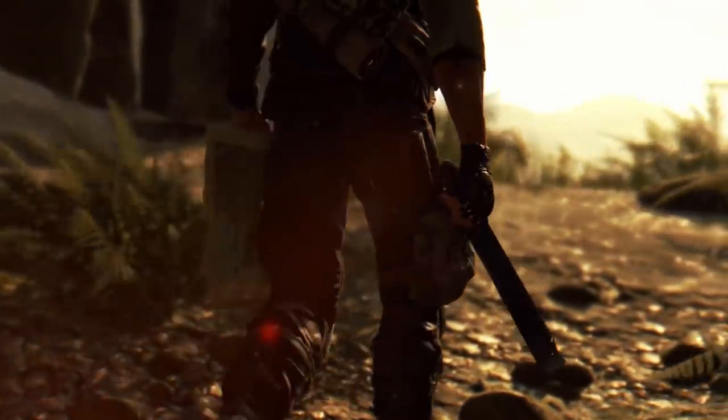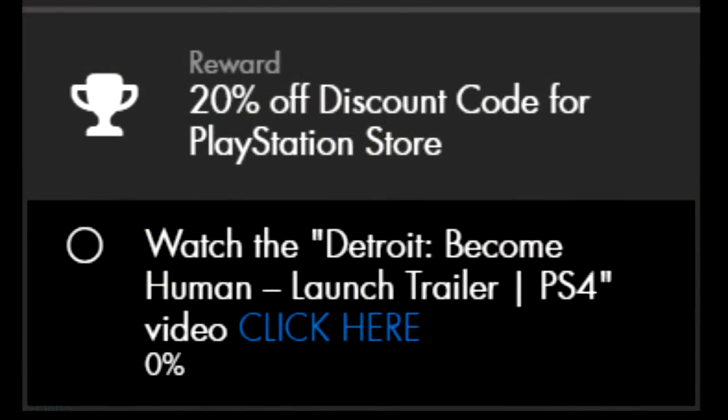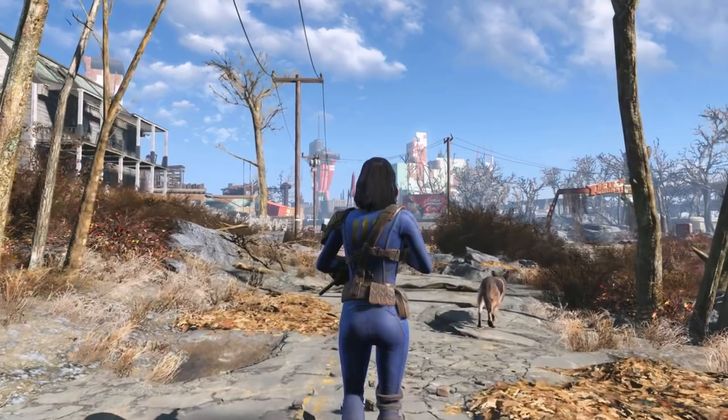I feel a little bad that I uploaded that video early, because right now if you go on live.playstation.com there is a quest available where you watch the Detroit: Become Human launch trailer — perfect timing since the game releases tomorrow and it's been received pretty well. After watching the launch trailer, you get a 20% off discount code for the PlayStation Store. This stacks on top of the Extended Play Sale, meaning that whatever games you buy from that sale, this 20% off code will stack on top.